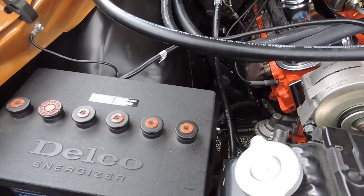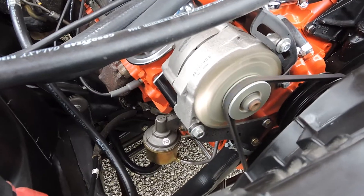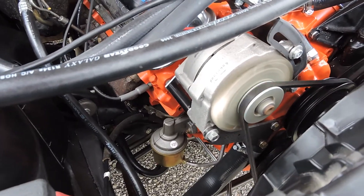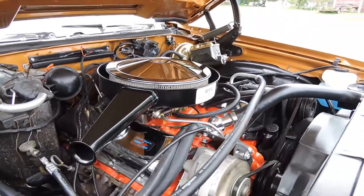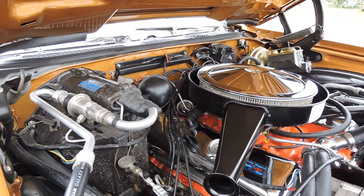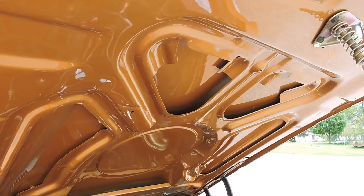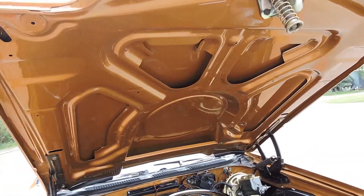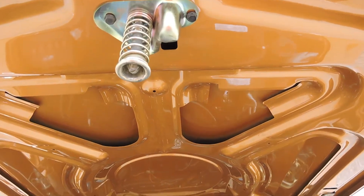It's got an AC Delco battery. Still has the number on the fuel pump, stickers, and they went all out on the restoration. The bottom of the hood, bottom of the trunk, bottom of the floor pans of the car are painted in a very high base coat, clear coat, just as nice as the rest of the exterior body.